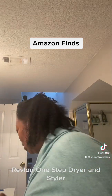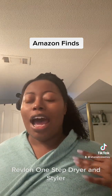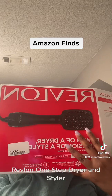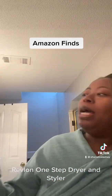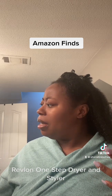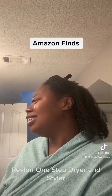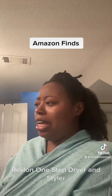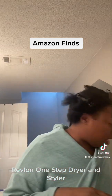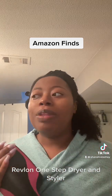Y'all, I have to put y'all on to this — this is another Amazon find. You can get these off more than just Amazon but I ordered it from Amazon. This is the Revlon blow dryer — let me show y'all. Anyway, this thing is a game changer.